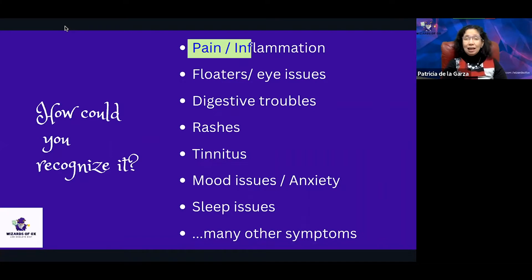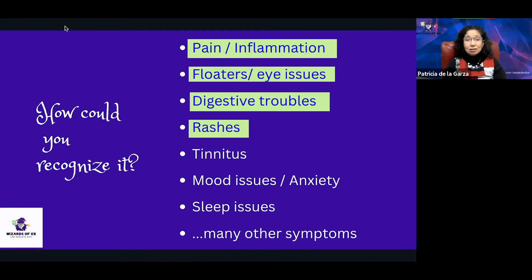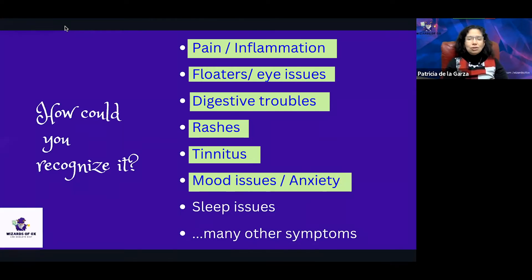How could you recognize it if you have an oxalate issue? You could have pain and inflammation all over the place, floaters or eye issues, digestive troubles, rashes that itch or don't itch, tinnitus — that little sound coming out of your ears — mood issues, anxiety, and also difficulties with sleep. But it could be many different things, as we will explain.